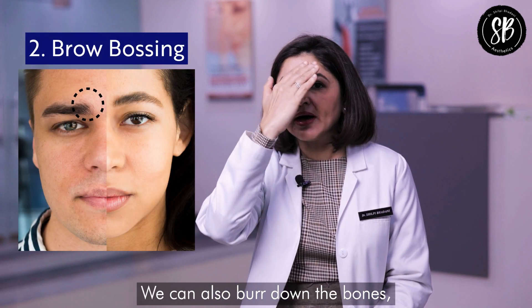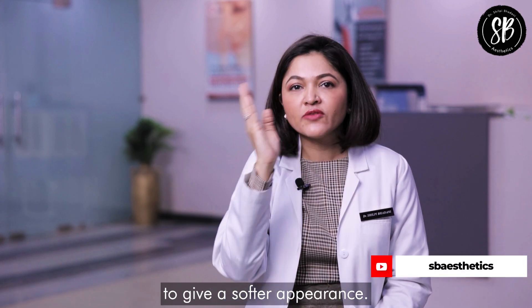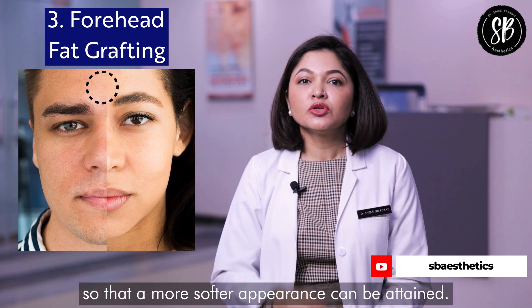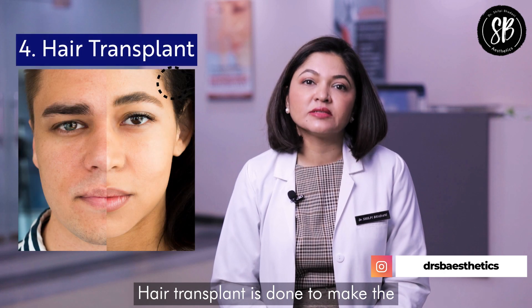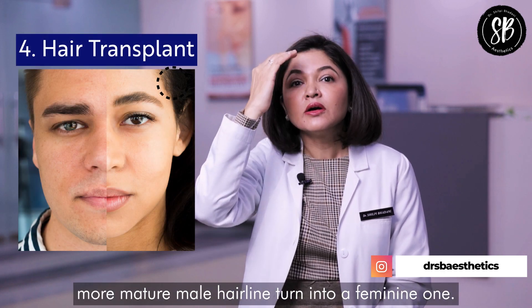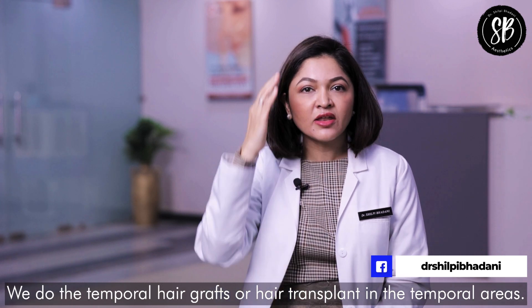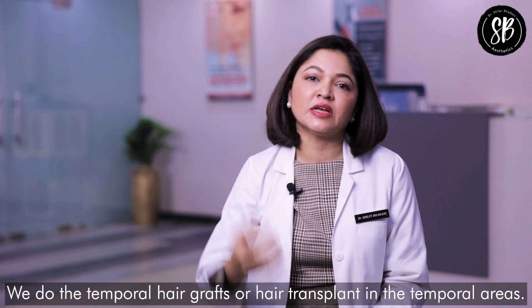We can also burr down the bones — the bossing of the forehead present in a masculine face — to give a softer appearance. Forehead fat grafting can also be resorted to for a softer appearance. Hair transplant is done to turn the more mature male hairline into a feminine one, with temporal hair grafts in the temporal areas.